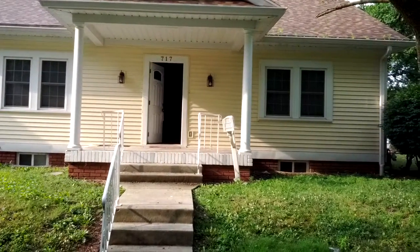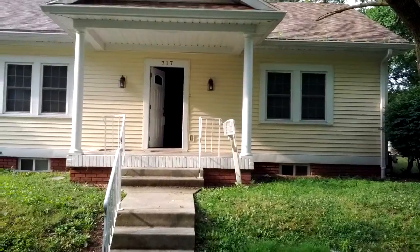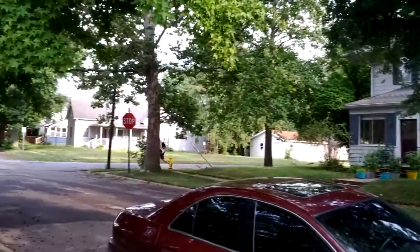We've got a nice four-bedroom located on 717 Ashland. It's in Muncie, Indiana. It's in Ball State — it's a real nice area. It's only a block away from a laundromat.